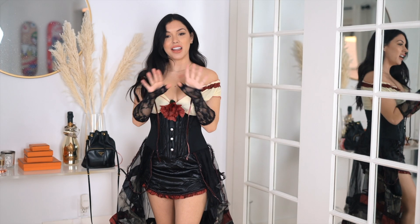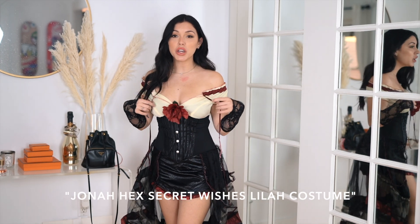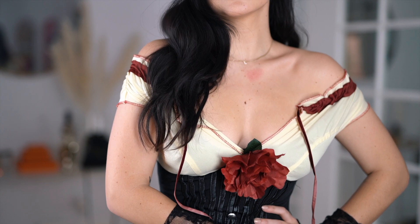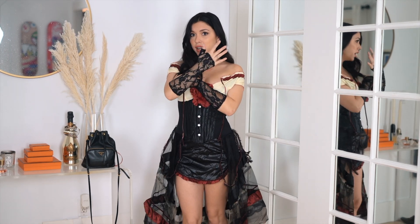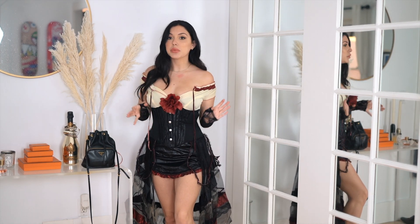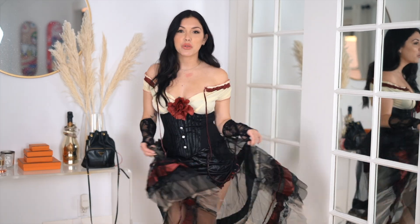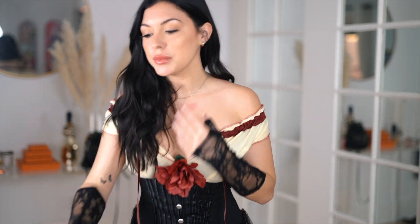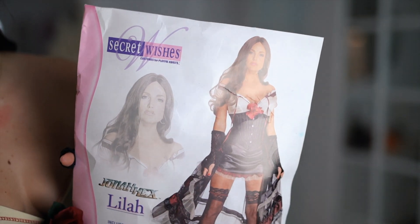This costume is the character Lila from Jonah Hex — I'm not sure if that's a TV show or comic book — but I thought this outfit was the best deal for the price because it's the most complete. You get the dress, a rose pin, and these very specific lace gloves with a separated thumb area. Even if you don't know who Lila is, it reads as very wild-wild-west or pirate chic. There are some loose strings here and there, but it's a Halloween costume — what do you expect?